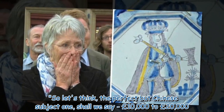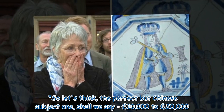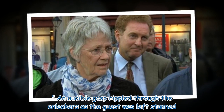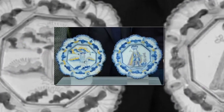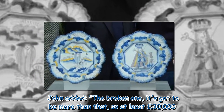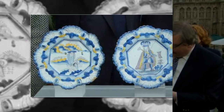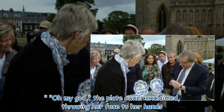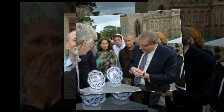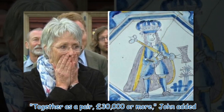John announced the valuations: "The perfect one with the Chinese subject — shall we say £10,000 to £20,000." An audible gasp rippled through the onlookers as the guest was left stunned. John added: "The broken one — it's got to be more than that, so at least £30,000." The plate owner exclaimed "Oh my god!" throwing her face to her hands. "Together as a pair, £30,000 or more," John added.